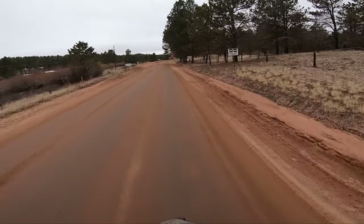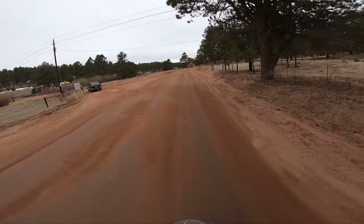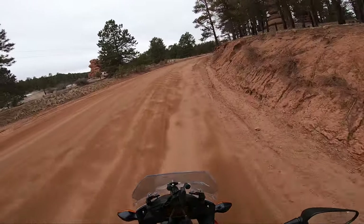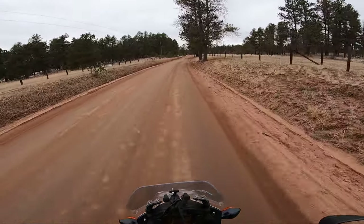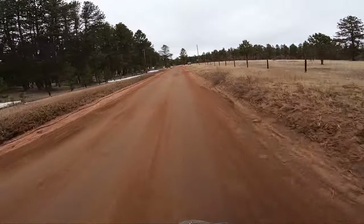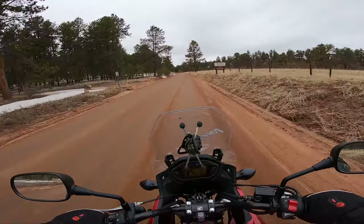I decided to take a route called Painted Rocks Road, right off of William Park, maybe an extra 15 minutes north. I really wanted to explore this area, but unfortunately there was a lot of mud due to snow melting. If I was on my dual sport or dirt bike it would have been a different story, but the stock tires of the CB500X do not clean mud out at all.